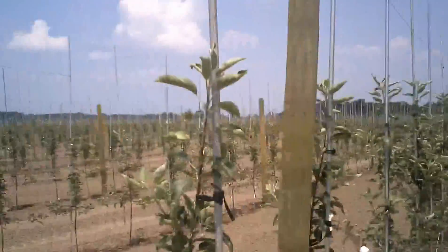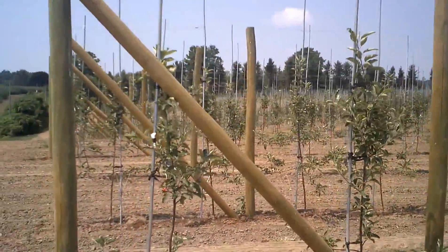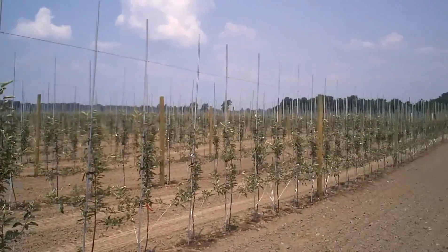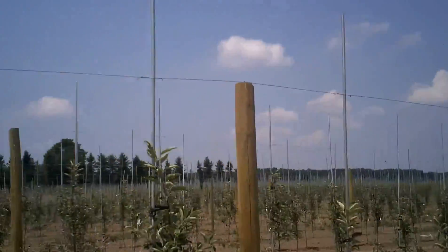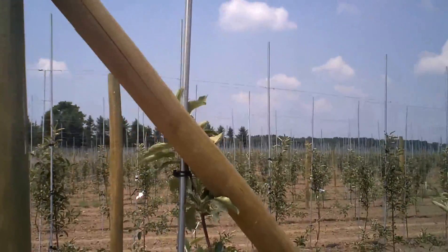As we can see from this vantage point, amazing detail, amazing symmetry as we see the whole apple orchard. They even have some fluttering aluminum to scare the birds away.